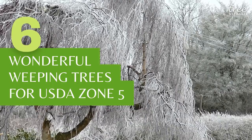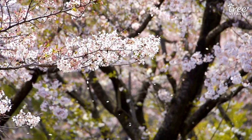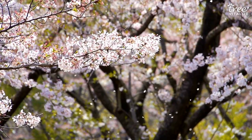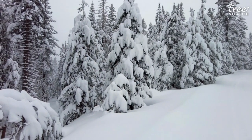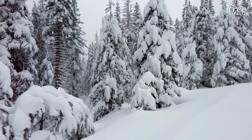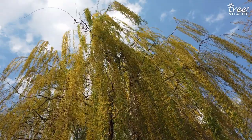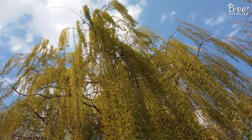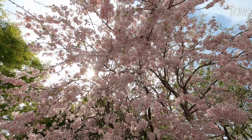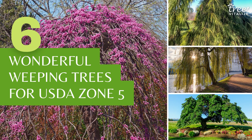With winter temperatures that drop as low as minus 20 degrees, gardeners in USDA Zone 5 have a range of cold hardy ornamental trees and plants to choose from. Given the long winters and often low temperatures, it's important to find ornamentals that add appeal even at the coldest points of the year. Weeping trees are an excellent choice for Zone 5 because of their striking growth habit, with branches that droop low to the ground and stand out even after they have shed any leaves or flowers. Here are six weeping trees that will add interest to your Zone 5 property.